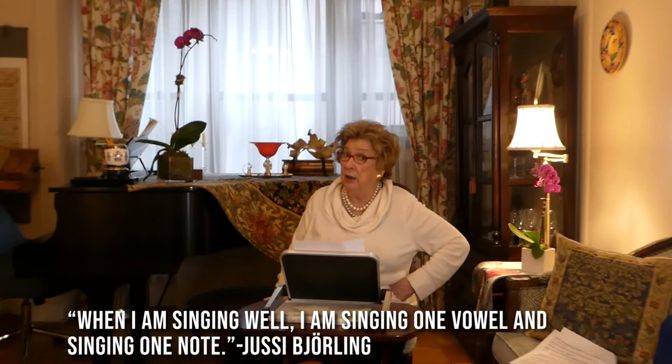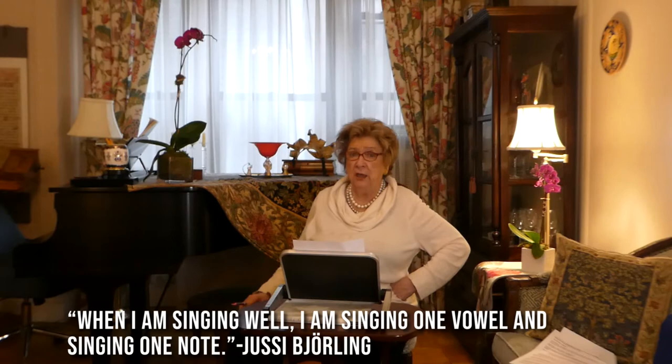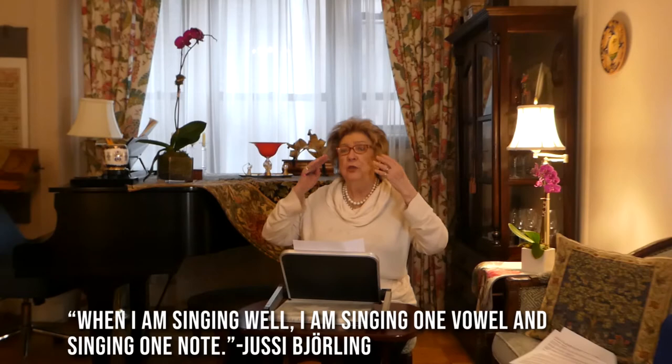Jussi Björling had a wonderful phrase that I love. He said: 'When I am singing well, I am singing one vowel and one note.' That summarizes the smoothness of the breath management — in that the throat is not changing the pitch, the breath management is changing the pitch. And the Italian diction, as we've just spoken of, feels like one vowel.